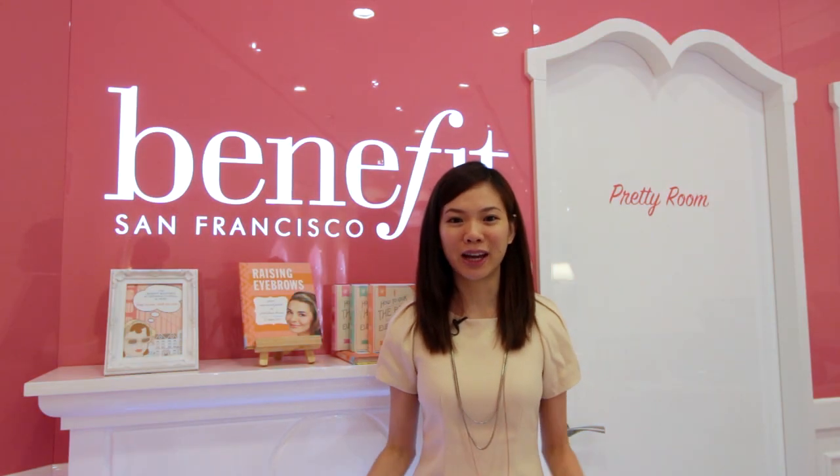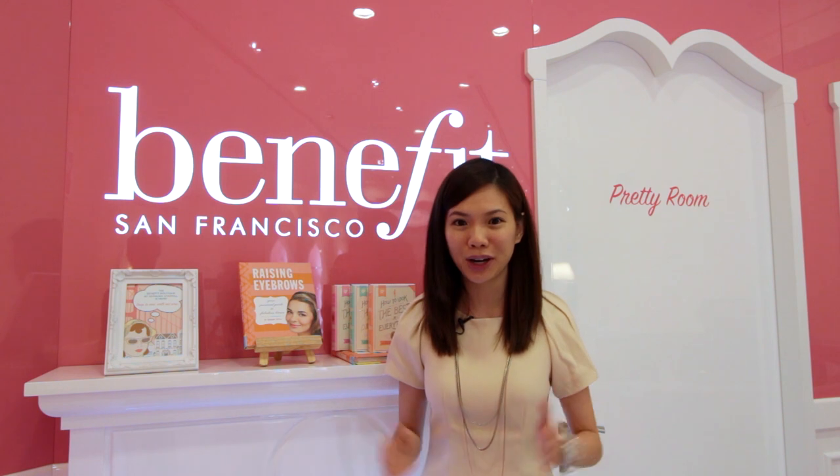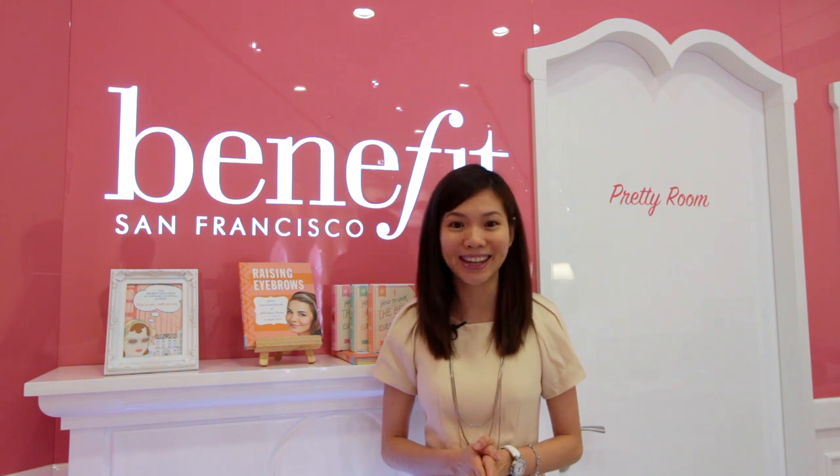Hey guys, we're at the Benefit Cosmetics store at Star Hill Gallery. As you can see around me, the decor is very sweet and pretty. Today, I'm going to show you how to put on quick and easy makeup within 3 minutes, so you can rush out the door in a jiffy. Do stay tuned because we have an exciting surprise for all you Benefit fans out there at the end of this video.